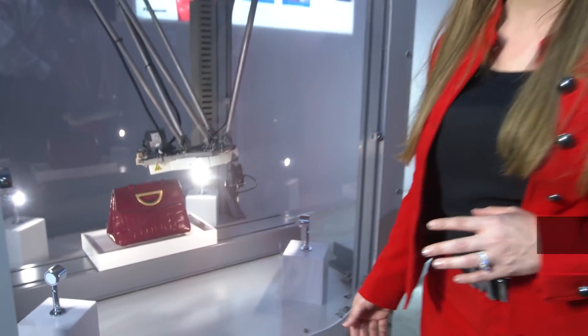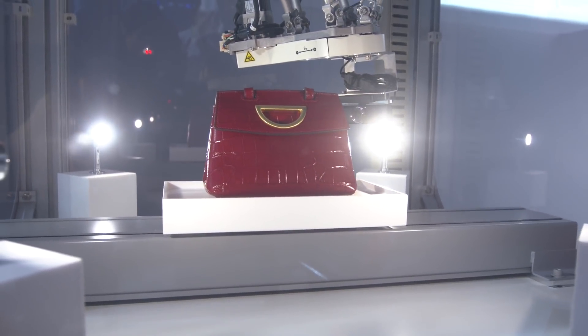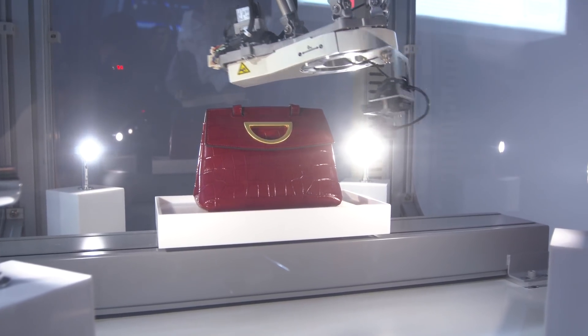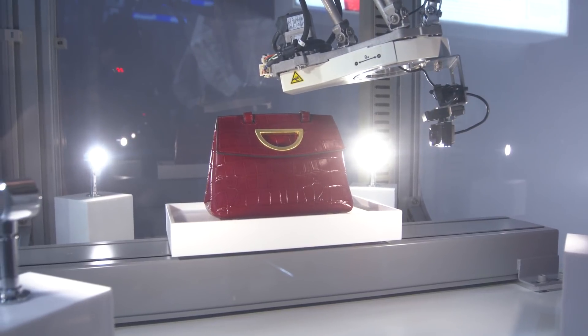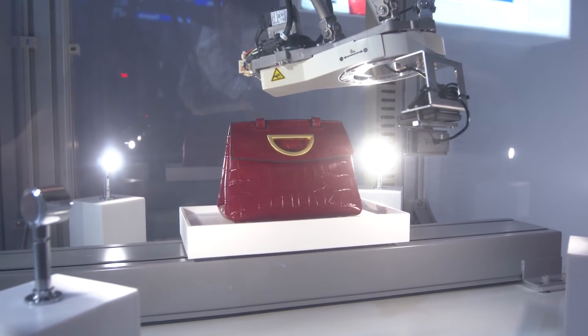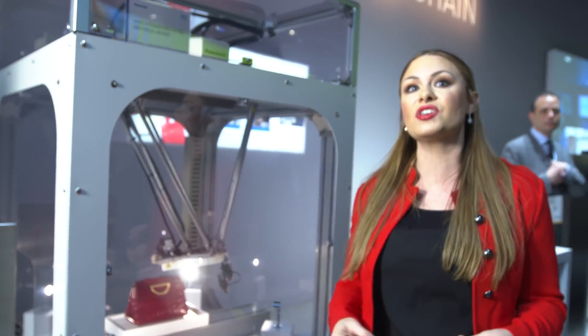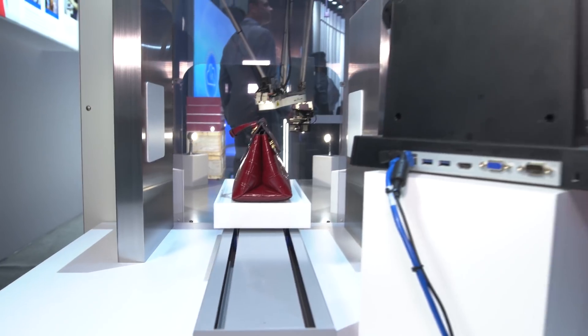Here we have the parallel link robot. What's unique about this is Panasonic is actually automating and using artificial intelligence and deep learning to mimic the movements of the hand. You're getting the highest quality of craftsmanship with six degrees of freedom. And tying in that personalization of the omni-channel customer experience, you get to preview your product before it's tagged for shipment directly to you.